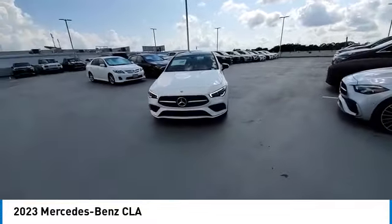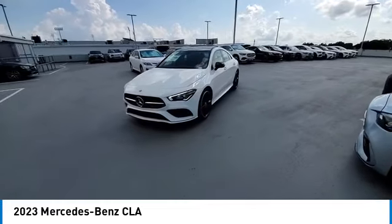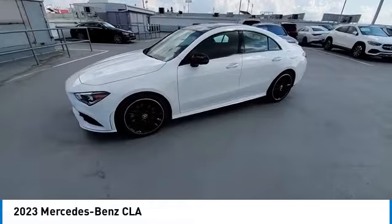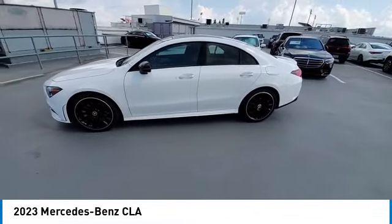electronic stability control, heated mirrors, alloy wheels, rear spoiler, brake assist, traction control, remote keyless entry, and power moonroof.